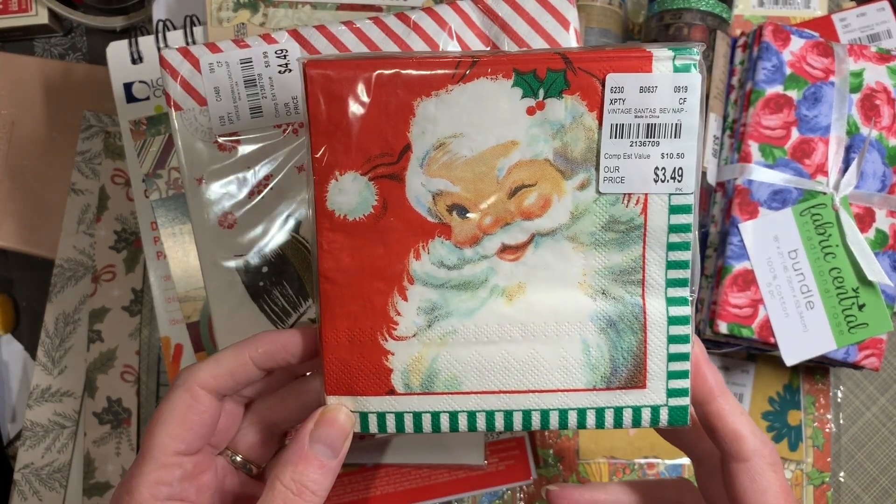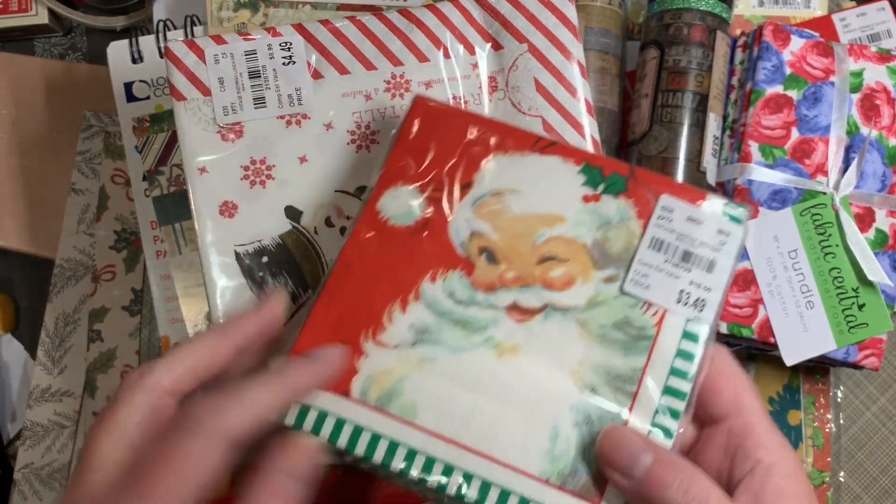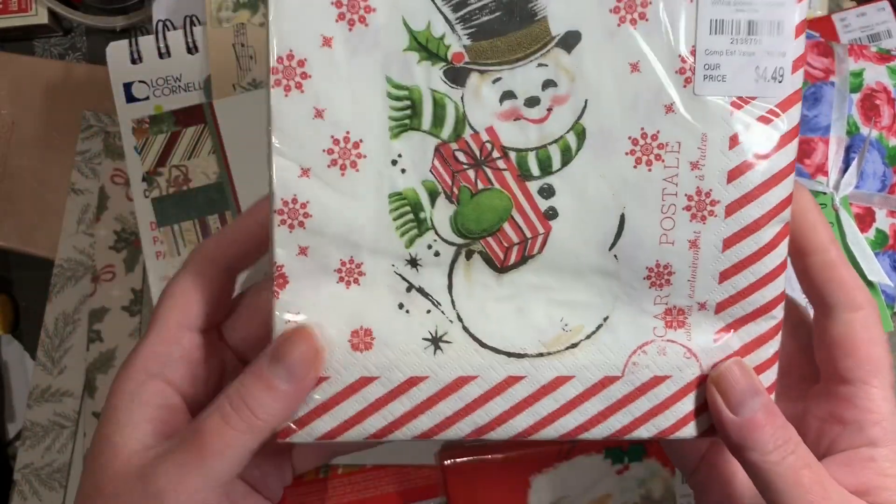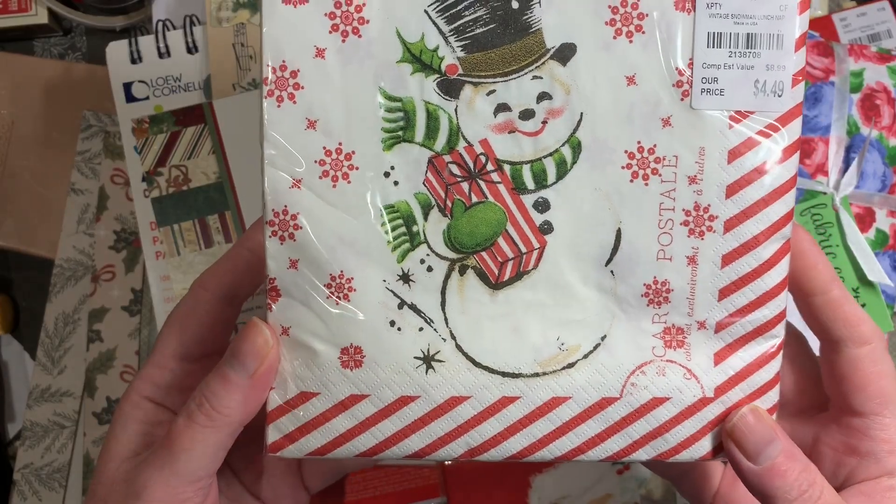I found these Jolly St. Nick beverage napkins, and also these Snowman ones. They're a little bit larger.